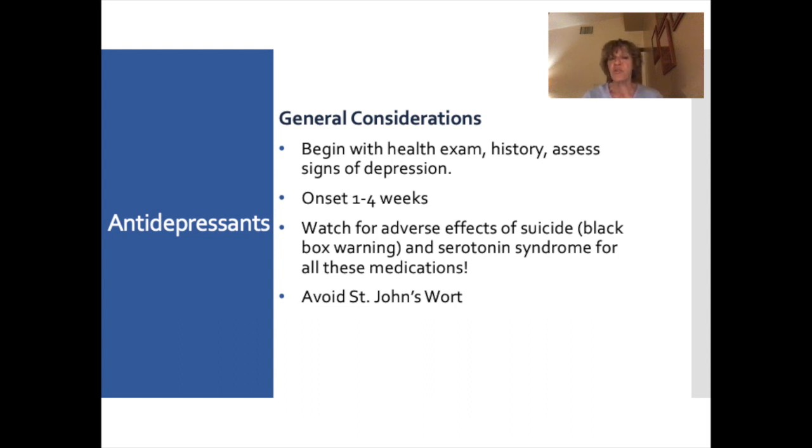Serotonin syndrome is an adverse effect of these medications because they all, in one way or another, enhance serotonin. We'll talk about that life-threatening adverse effect in a couple of slides. Also, always avoid St. John's Wort with antidepressants. St. John's Wort is a natural herb that naturally enhances serotonin, so combining it with antidepressants would increase the likelihood of serotonin syndrome.